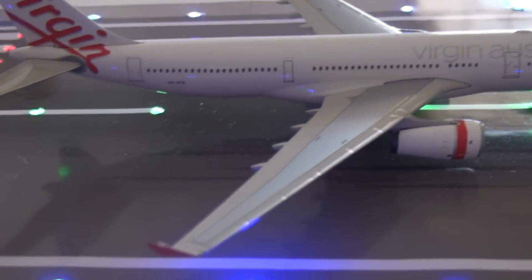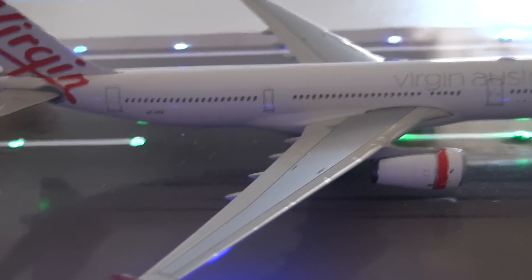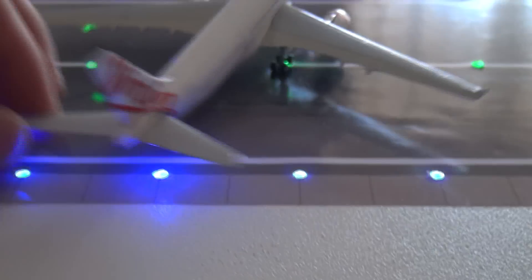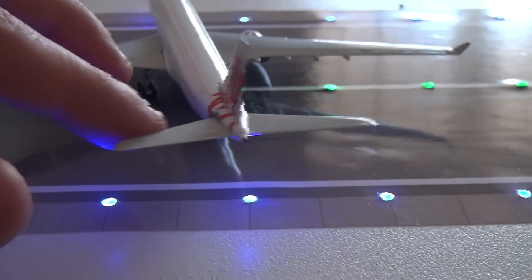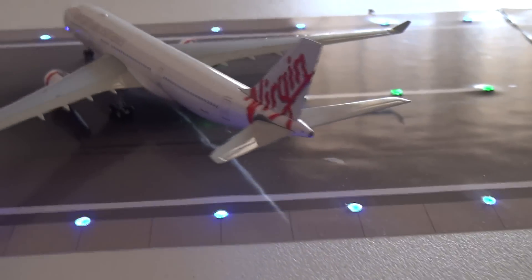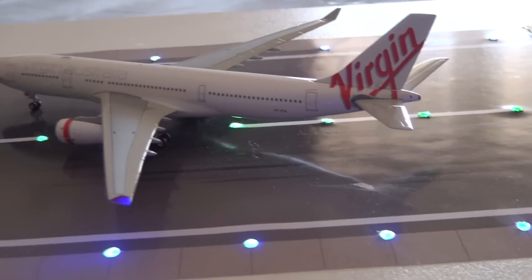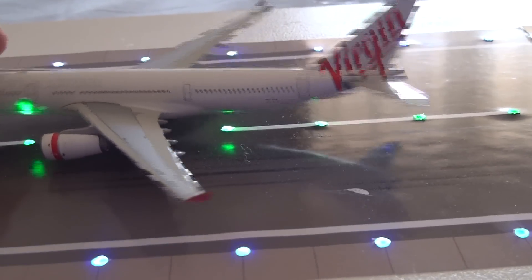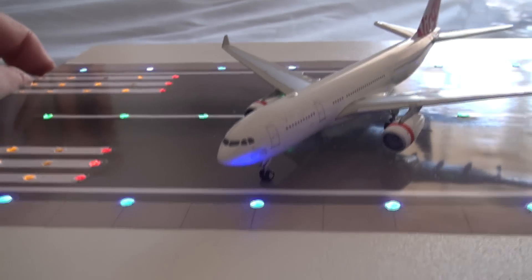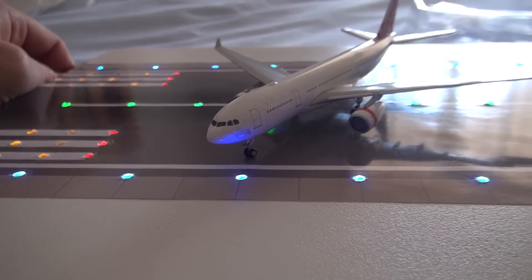The registration of this one is VH-XFB — ex-Emirates A330, as we know they like to switch their aircraft up quite a bit. Then you've got the APU section in the back. Spinning around to the other side — it's all a very detailed model.